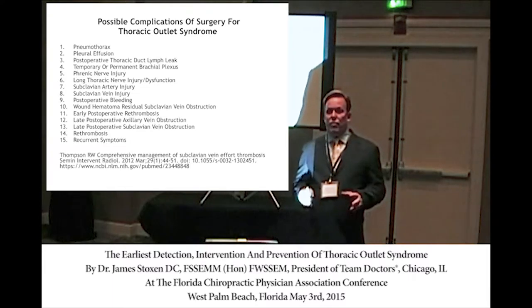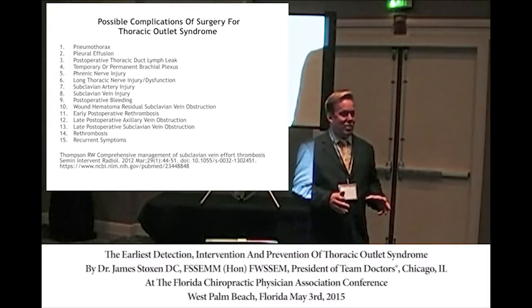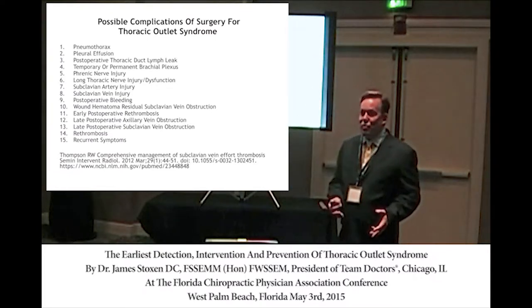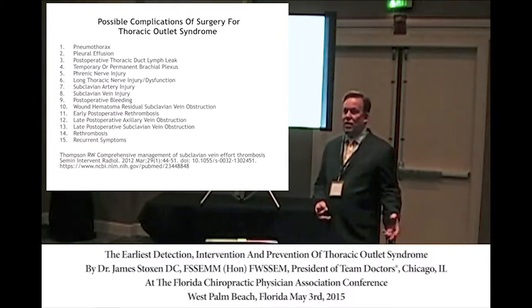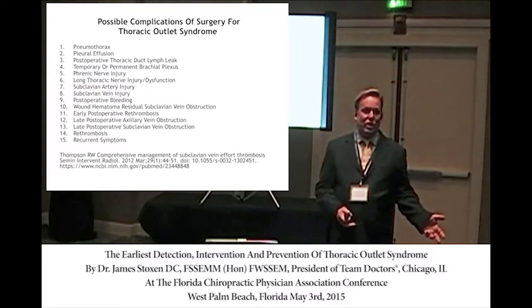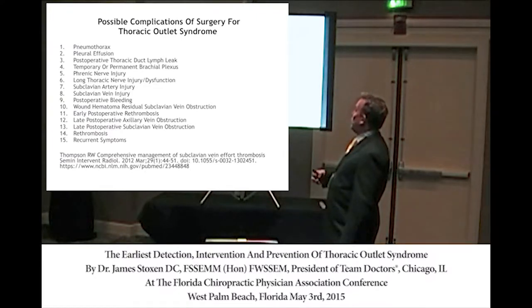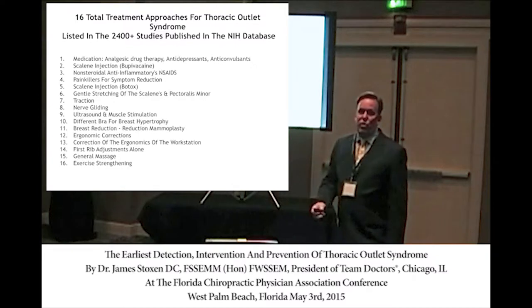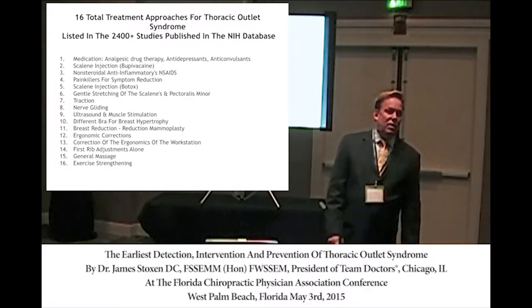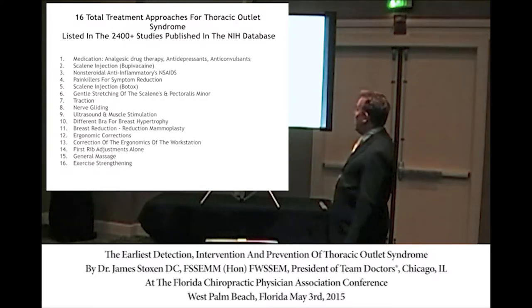I wrote that book, going through all 2,600 research papers on thoracic outlet syndrome. I've listed all 16 different approaches taken for therapy — if you'd like a copy, it saves you a lot of time.